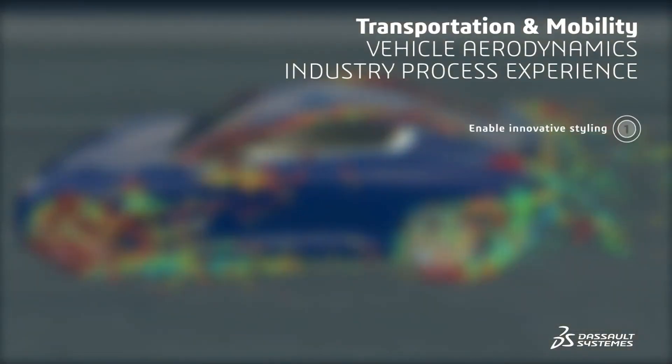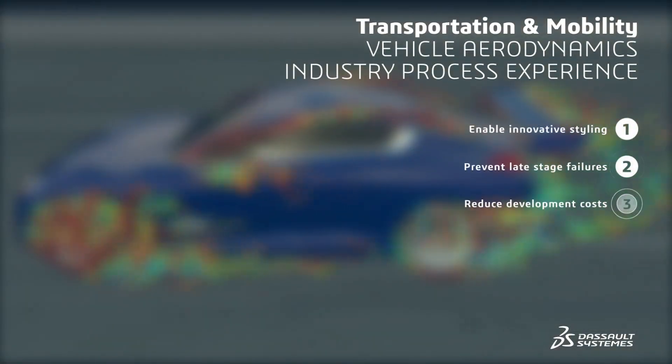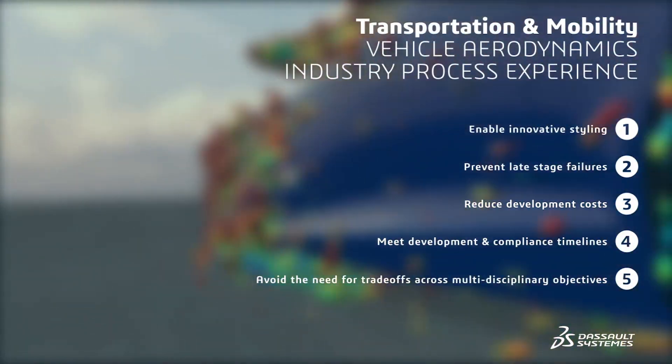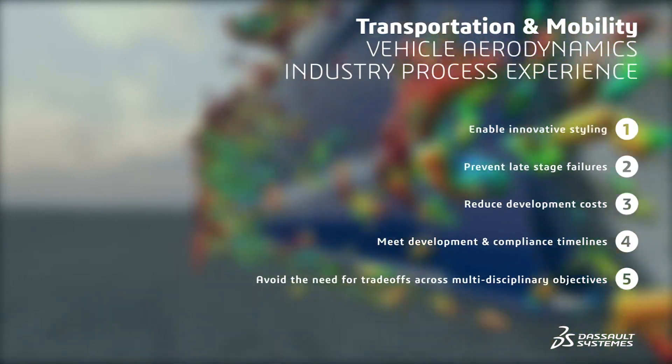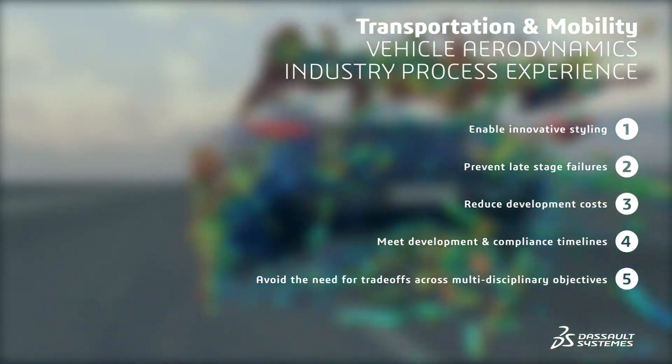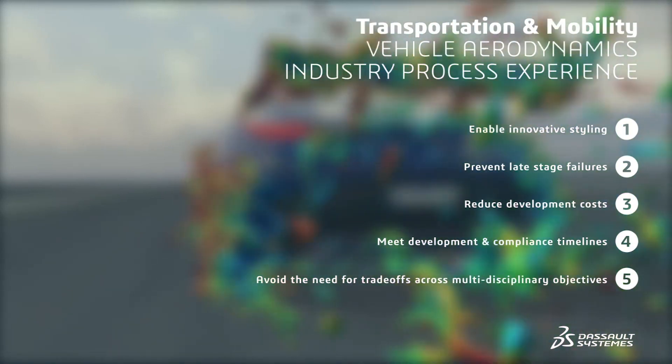With Simulia's Vehicle Aerodynamics Industry Process, you will enable innovative styling, prevent late-stage failures, reduce development costs, meet development and compliance timelines, and avoid the need for trade-offs across multi-disciplinary objectives.